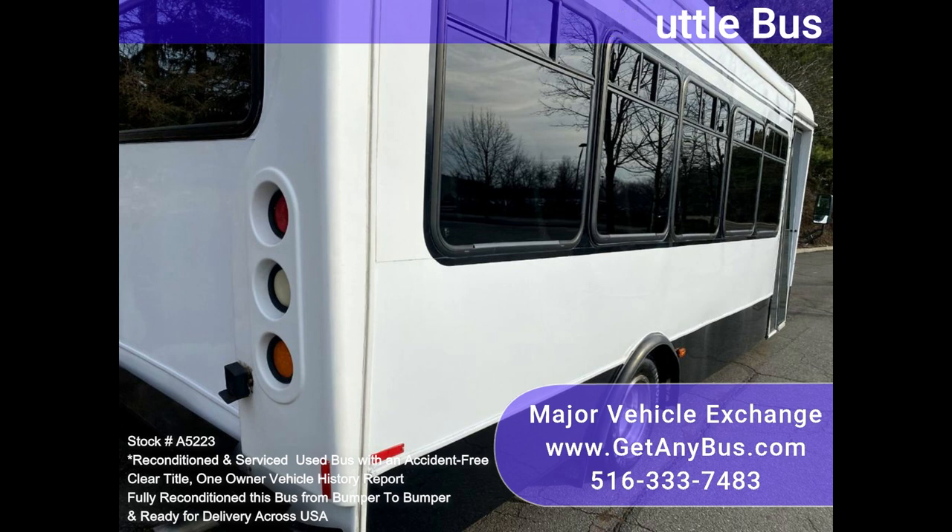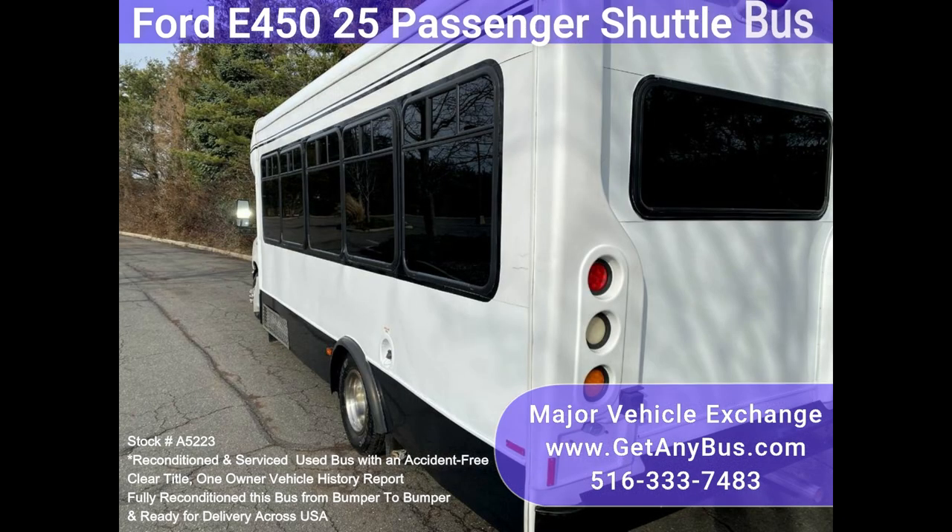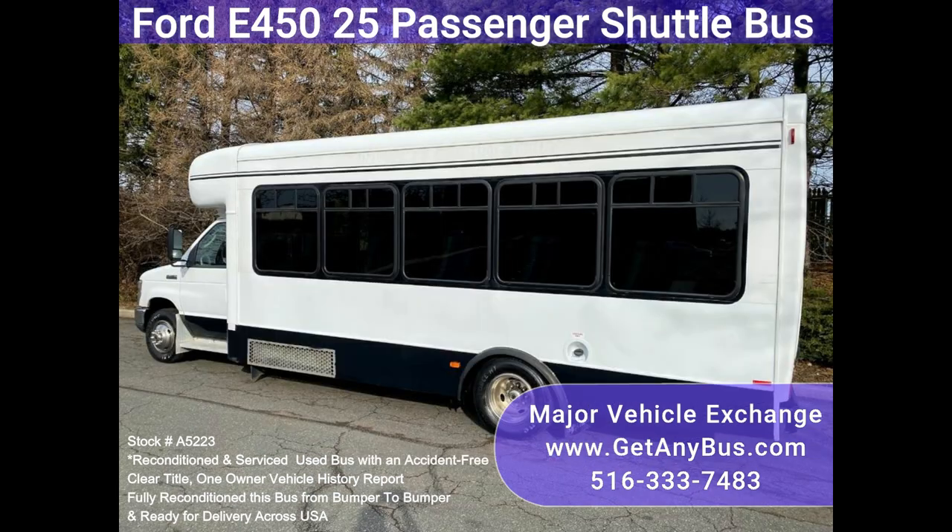One owner, accident-free, clean title vehicle history report. All electrical and mechanical equipment is in proper working order, and the tires are very good to excellent, with approximately 75% tread remaining.